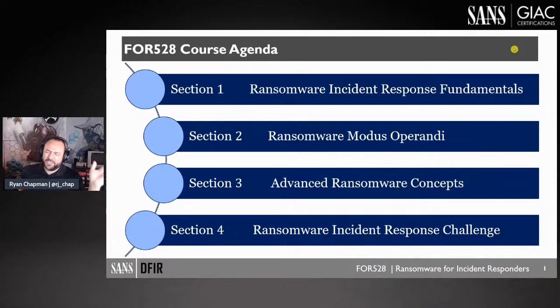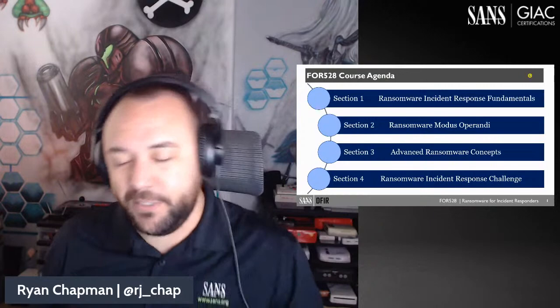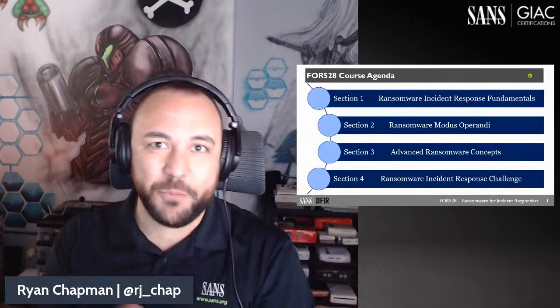I have been working as a principal incident response consultant for about three years now. In this line of business, we deal with a lot of ransomware. It's a bit unfortunate, but there's job security, I guess. As a consultant, we pop into different environments all the time — disparate environments, some that are extremely well-tooled and ready, and others not so much.